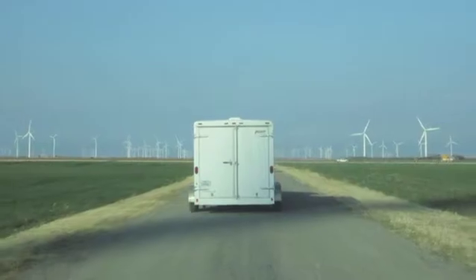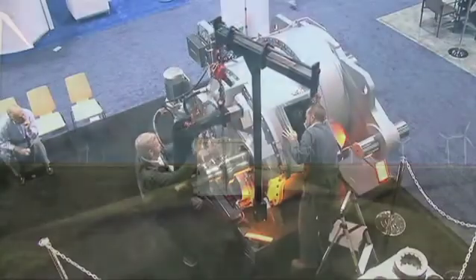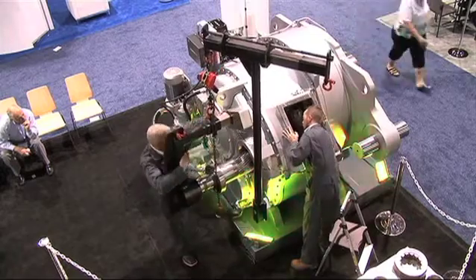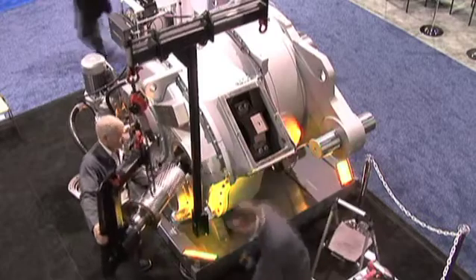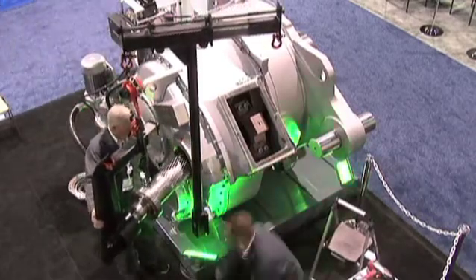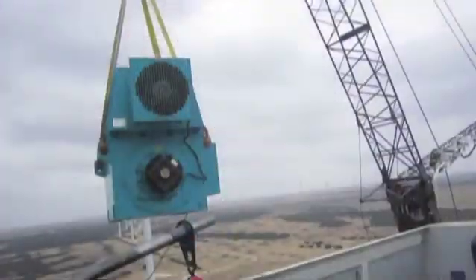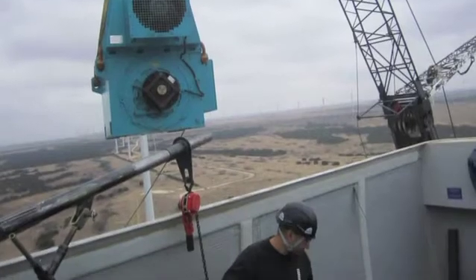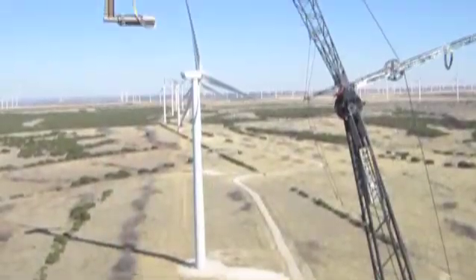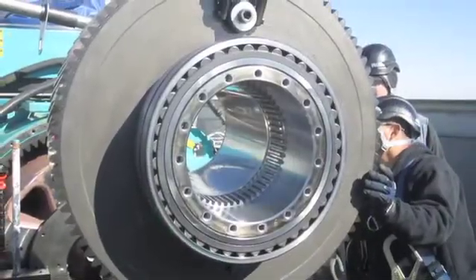We also have a mobile service unit — it's a 40-foot container, essentially a mobile workshop that we deploy on-site where we do full up-tower helical repairs, consisting of repairing or replacing gears in the high-speed, intermediate, and low-speed assemblies. The ultimate value for our customers is it eliminates the cost of the boom crane and secondary cranes, which is in excess of a hundred thousand dollars, and it also eliminates the freight costs and freight time to and from the workshop. Big win.